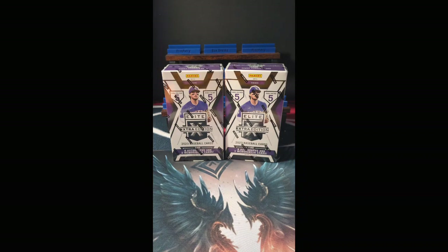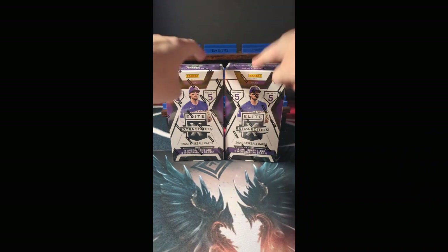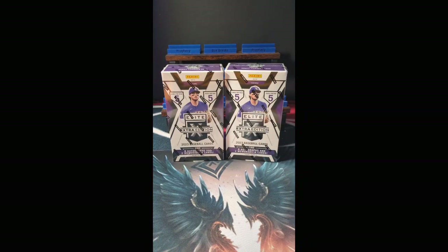Good evening everyone, welcome back to Prophecy Box Breaks for yet another Team Break Treasure Hunt. Today is Season 4, Episode 30: 2023 Panini Elite Extra Edition Double Hobby Team Break Treasure Hunt.